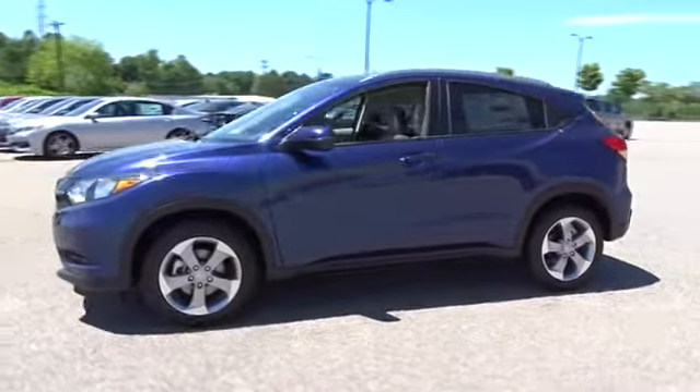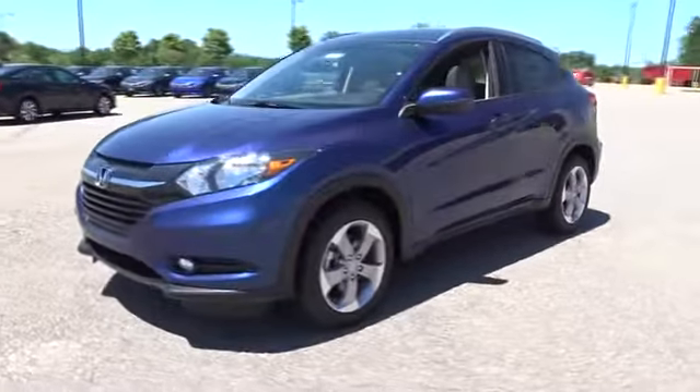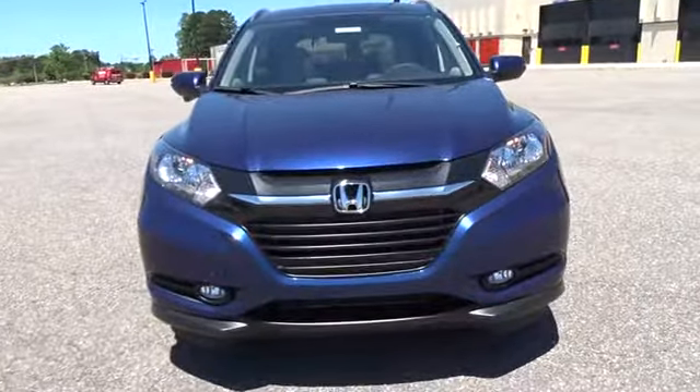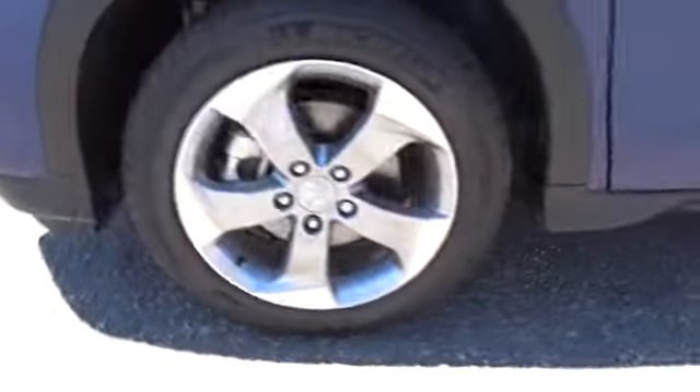All-wheel drive, navigation system, backup camera, keyless entry, Bluetooth, leather-wrapped steering wheel, power steering, adjustable steering wheel, aluminum wheels, keyless start, front floor mat, cruise control.